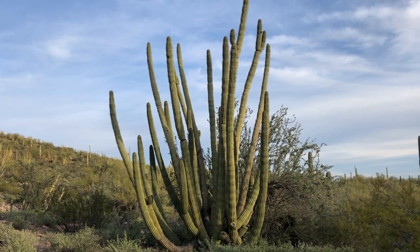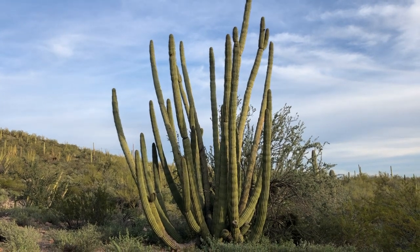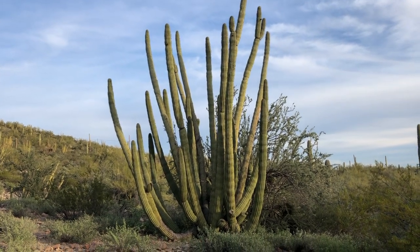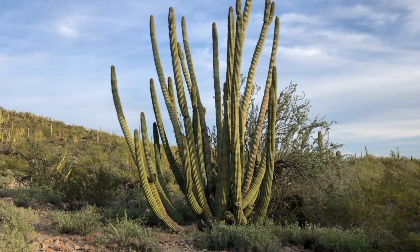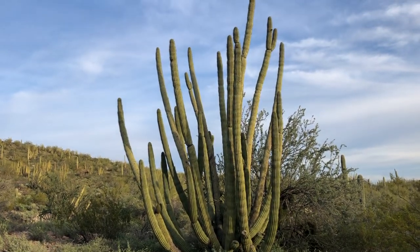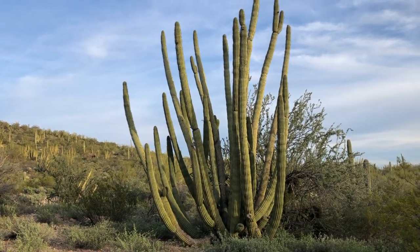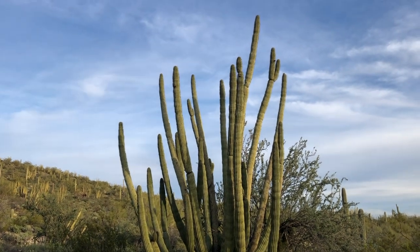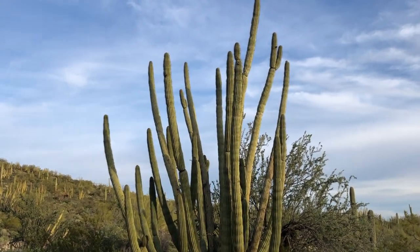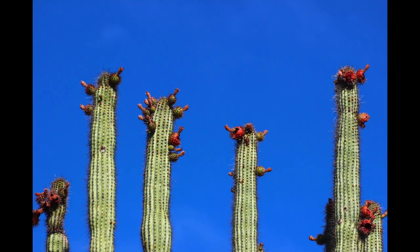The reason they're only found here is that they do not survive when frost levels get to around 25 degrees Fahrenheit. Just even north of where we stand here in the National Monument, right on the Mexican border, you won't find them because the temperatures get a little too cold. They grow their first blooms at about 35 years into their lives, and their blooms are famous.